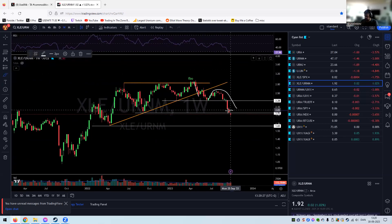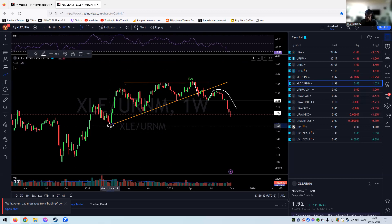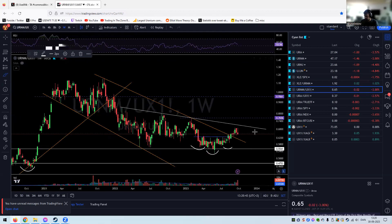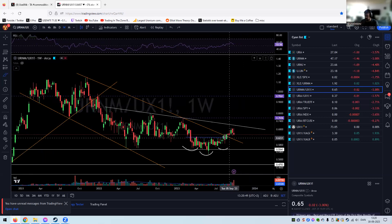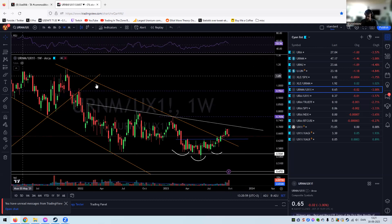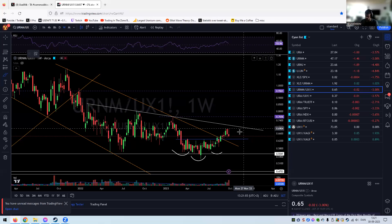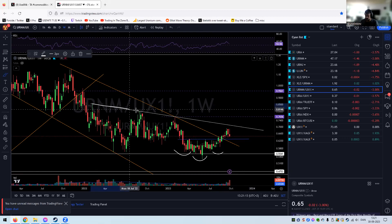XLE keeps underperforming URNM. For the first time in a few weeks we have a caution candle — a doji on the weekly. Long term I think we're going down to this triangle high or low. URNM against the spot price shows a slightly weak weekly candle, but we're still above the neckline, which is the ultimate goal. The spot price has been very strong while miners had a big down day Friday.